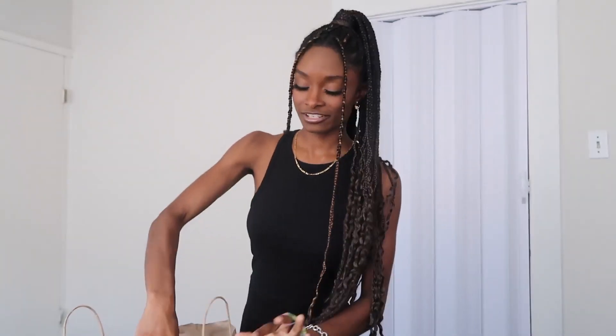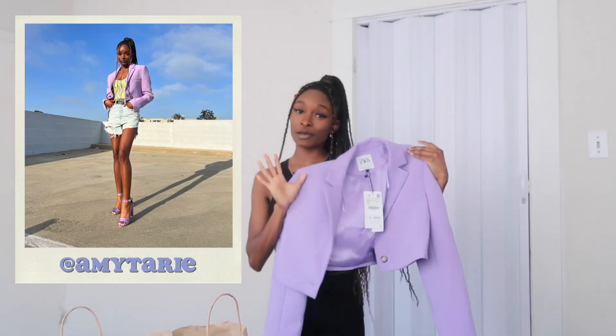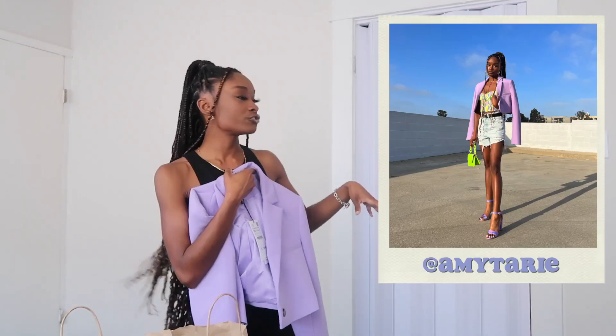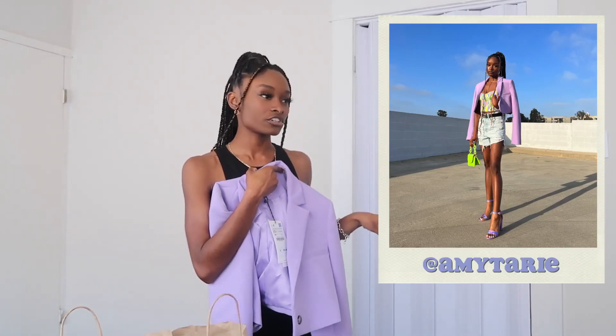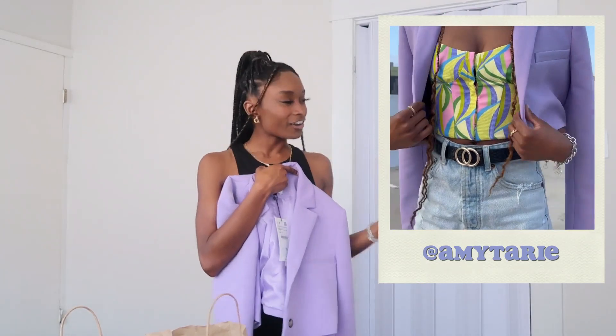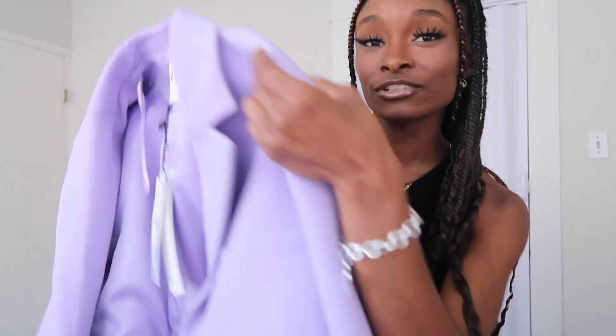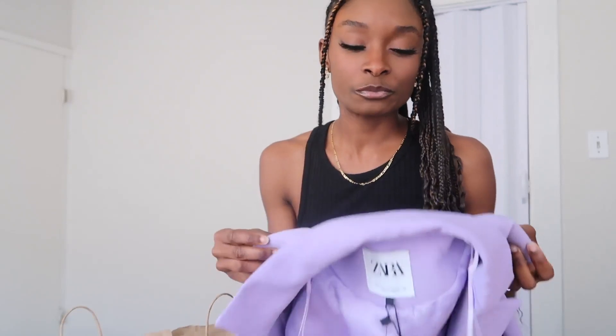The ways you can style that top are very versatile, but I specifically paired it with the second item from Zara, which is this lavender cropped blazer. I've never had a cropped blazer before — I had a full-size blazer, and those are always a look especially when you're going for that Pinterest business casual or sporty casual vibe. A lot of people have told me why would they wear a blazer unless going to a business meeting, and I used to think that too until I saw the girls on Pinterest and Instagram sporting them.